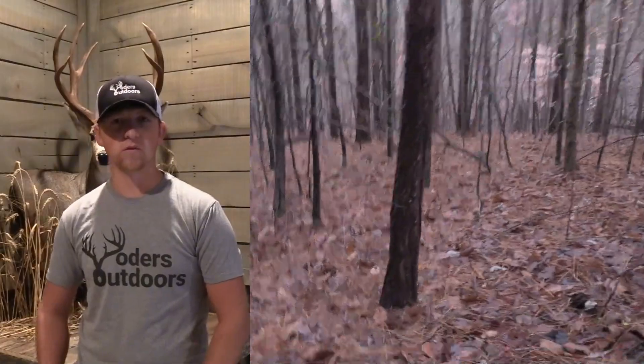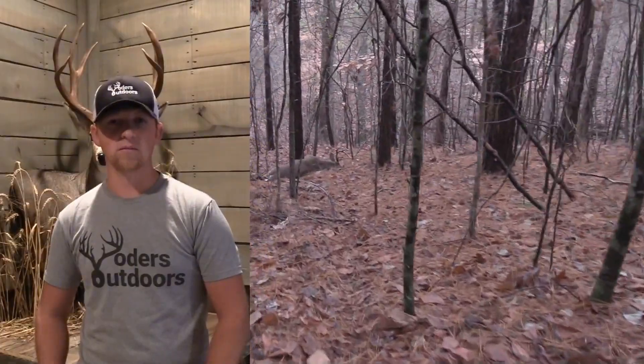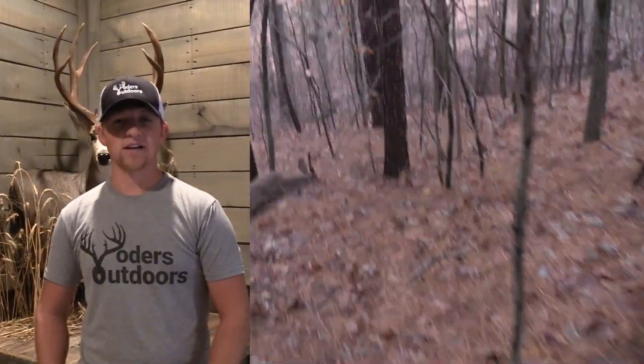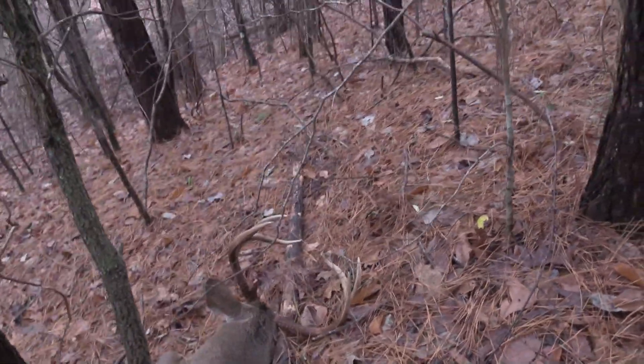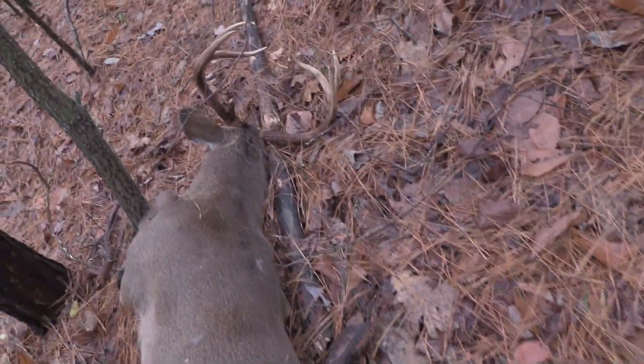I shot him with my .243 and he ran down the hill — didn't run but maybe 50 yards and piled up, so I was excited. Smoked him!